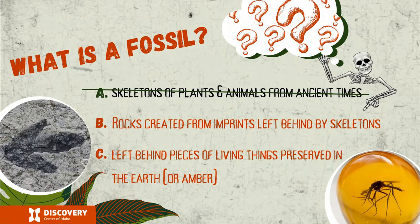The answer is not bones. Everything is made out of matter, and all matter decays or falls apart over time. Skeletons and bones actually decay rather quickly in geological time, so it would be impossible for an actual bone to still be intact from millions and millions of years ago. However, we do have fossils. Fossils are rock created from imprints left behind by skeletons and filled in by minerals over time, and also left behind pieces of living things preserved in the earth or amber, like prehistoric bugs trapped in amber.